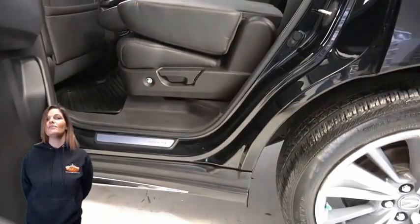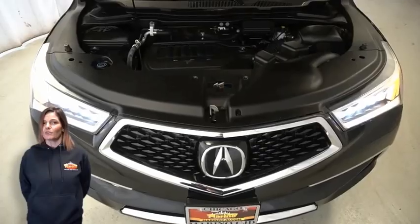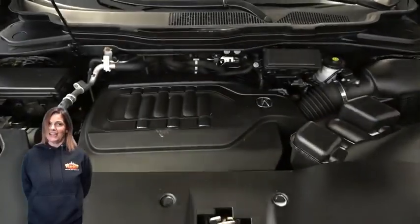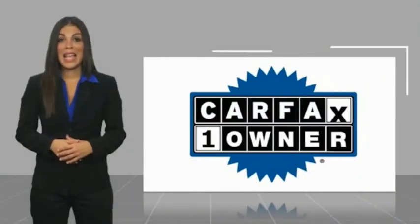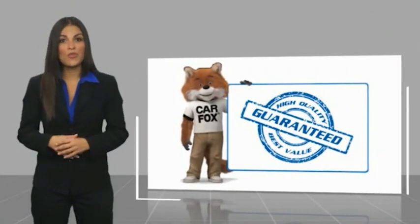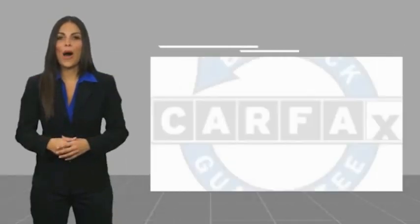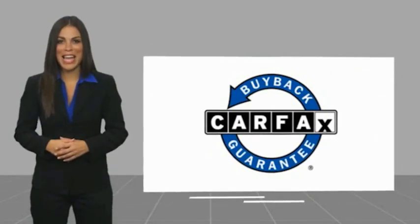For additional details or to schedule a test drive, visit us at merinocjd.com, stock number 5498A. This is a one owner vehicle with a Carfax vehicle history report. Be sure to find a complimentary copy of this report online or contact the dealership. This vehicle qualifies for the Carfax buyback guarantee.